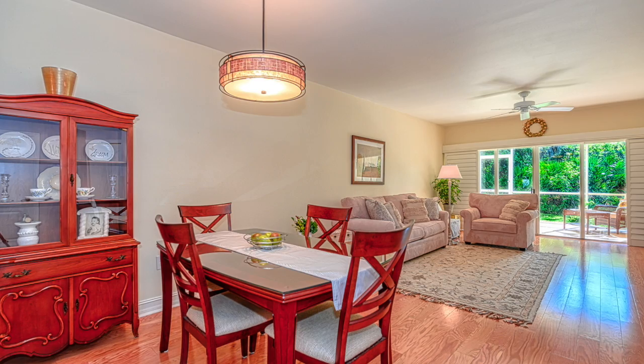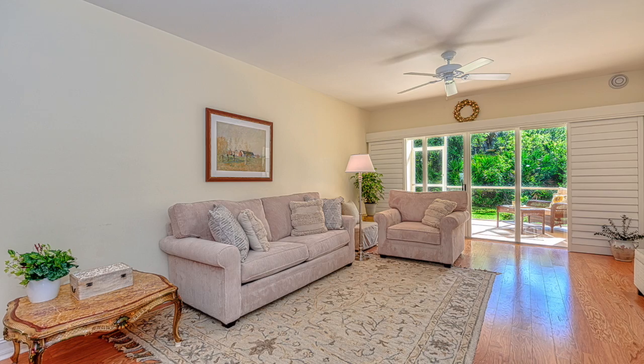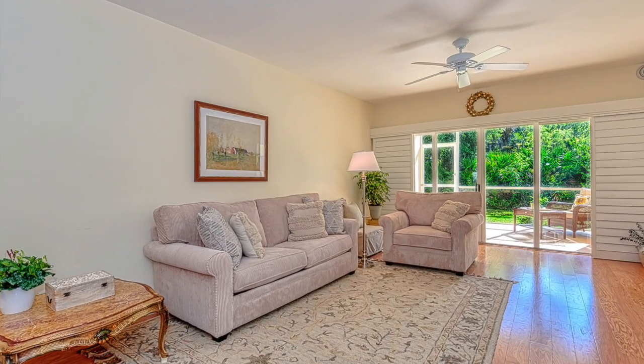Some of the other features of this great home include an open spacious floor plan, large closets, a carport, and a private picturesque landscaped view.